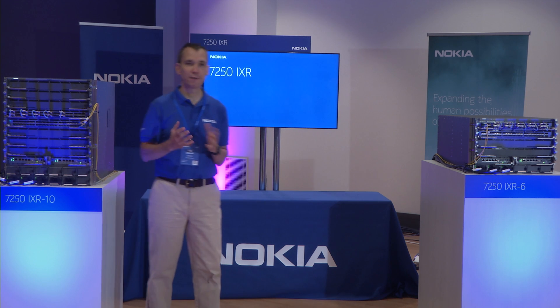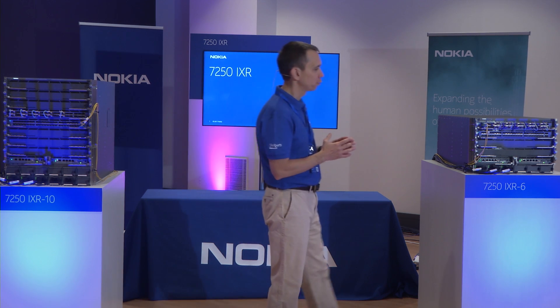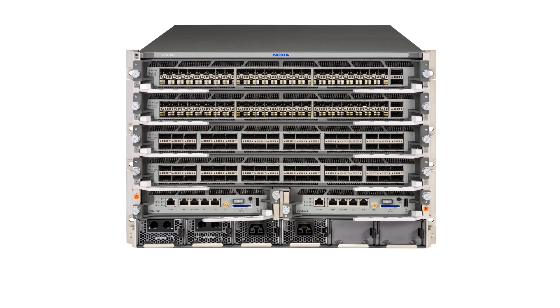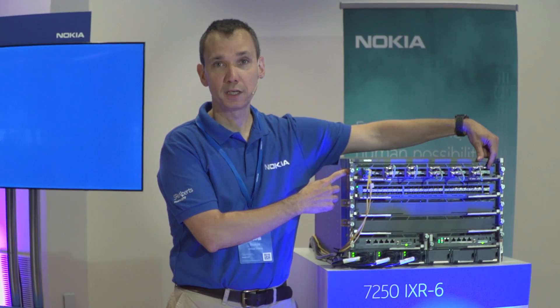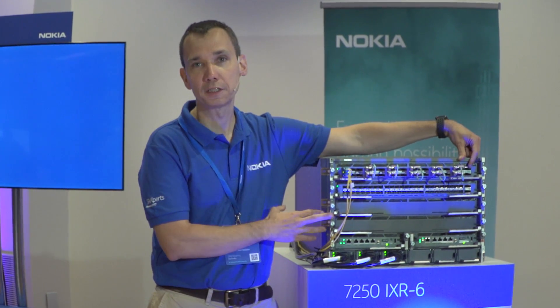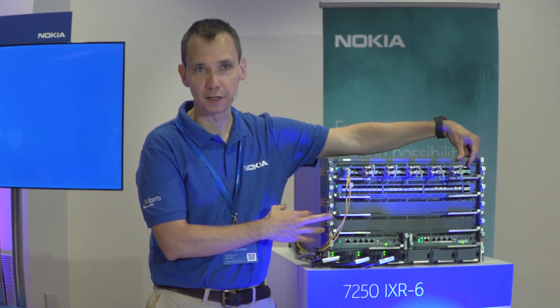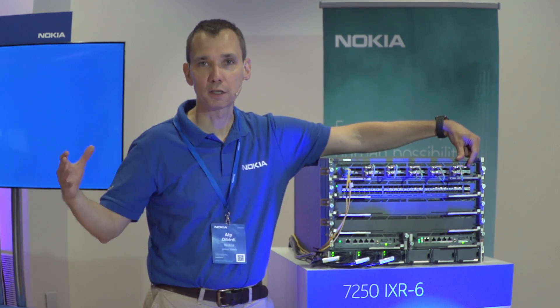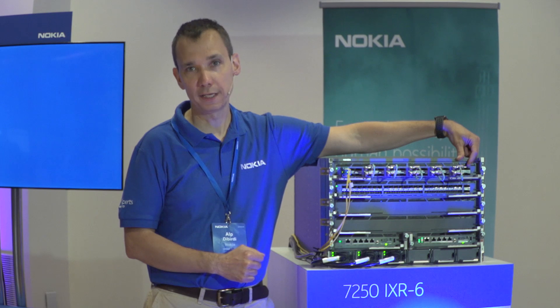The other addition to the 7250 IXR family is the IXR-6. The IXR-6 shares the same IMMs, line cards, and control and processing modules with the IXR-10. It also has 3.6 terabit slots and shares the very same operating system binary, so the capabilities found throughout the IXR family of products are identical.